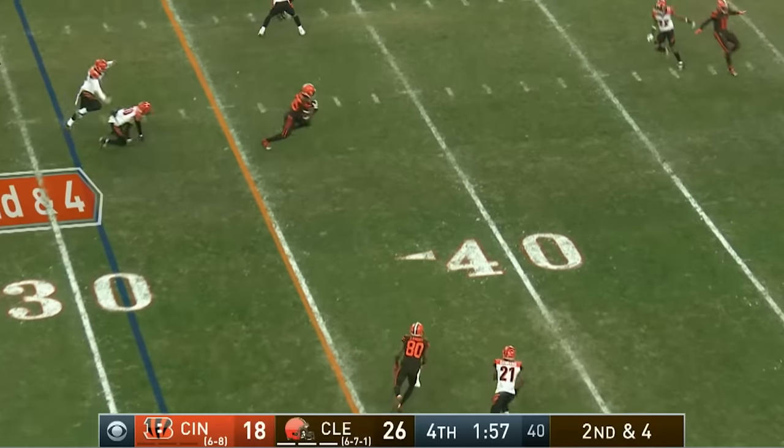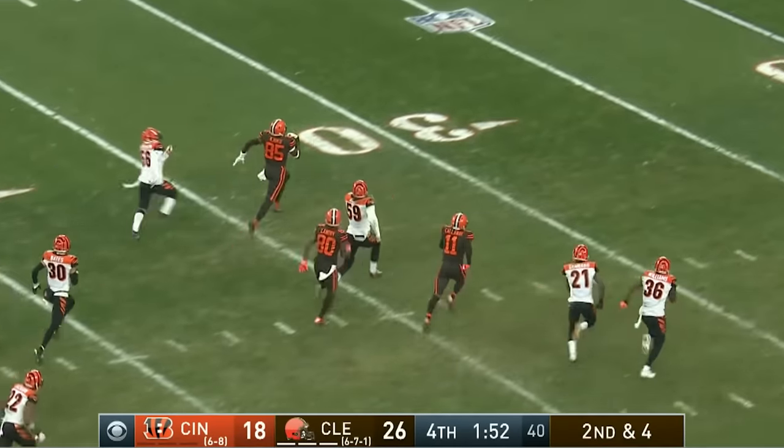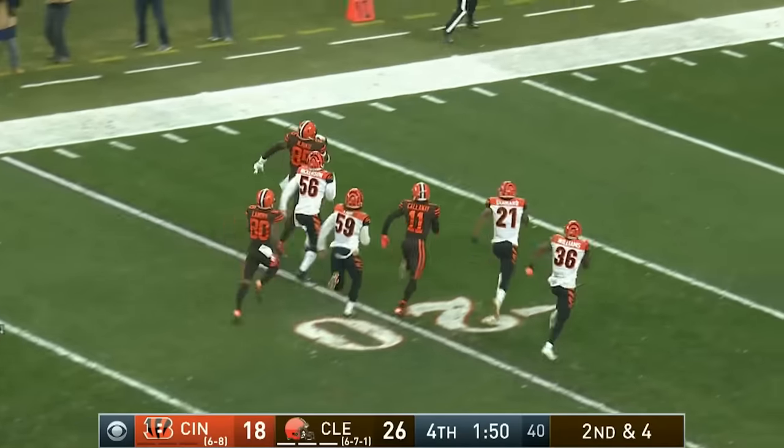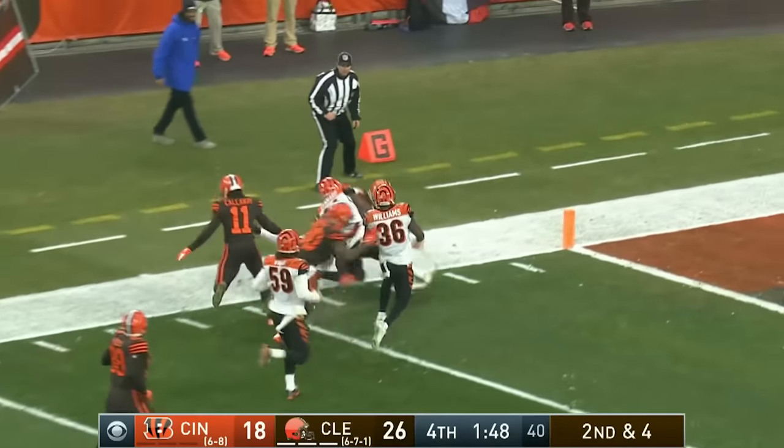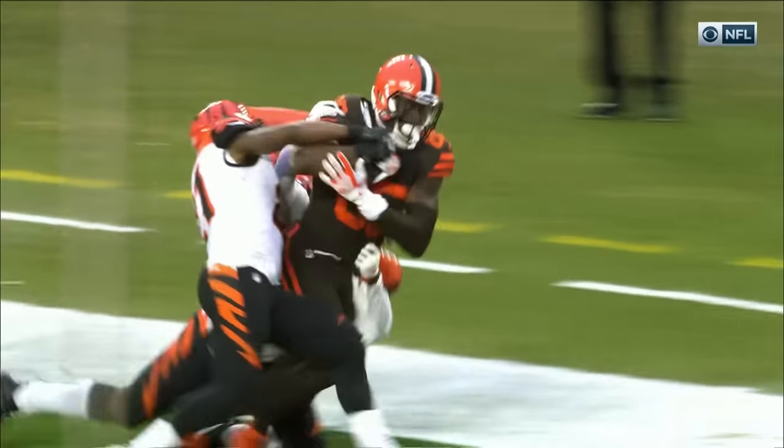On it down to one. Mayfield throwing on the one — and it is caught by Njoku in a very tight space. It's a foot race. Njoku finally tracked down by Nickerson and Denard.